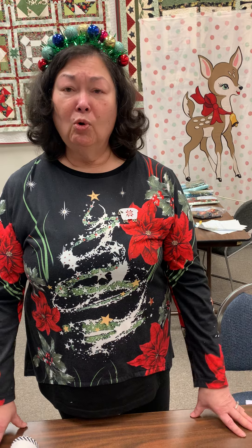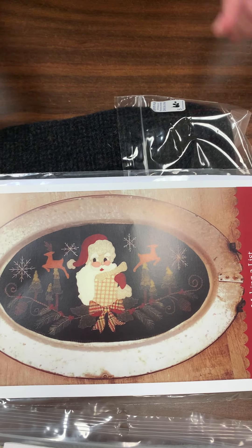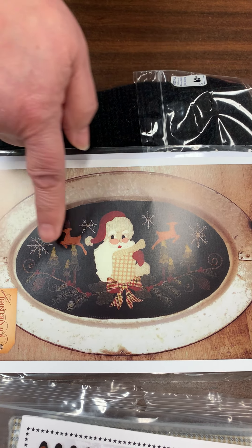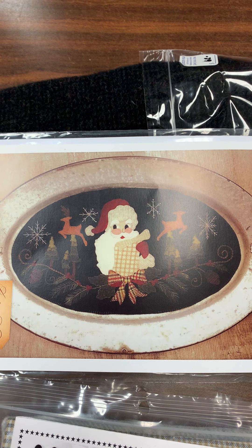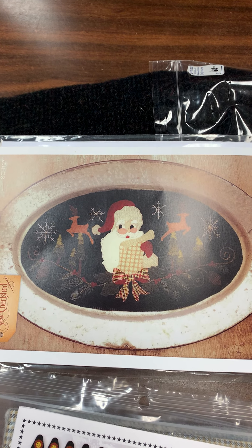Now we're going to show you some wool projects that we've got on sale. We've got Making a List, which is by Sew Cherished. It includes everything to make the front of the project — and by everything, I mean the fabrics. It does not include the thread; that would be an additional purchase.